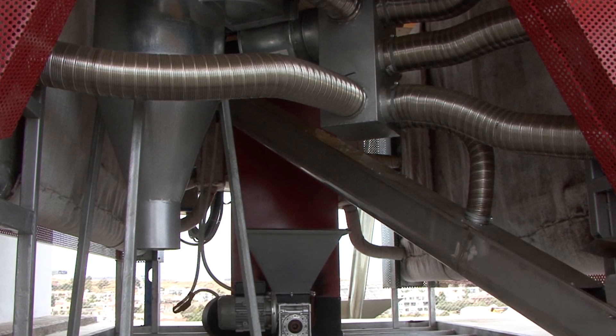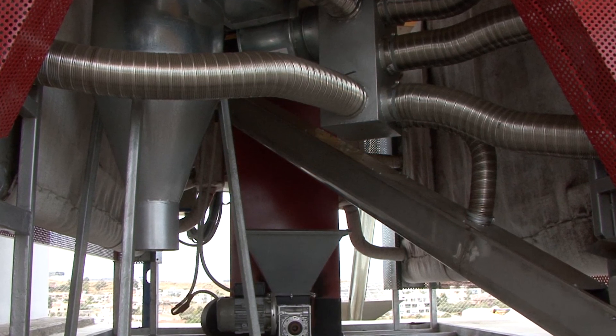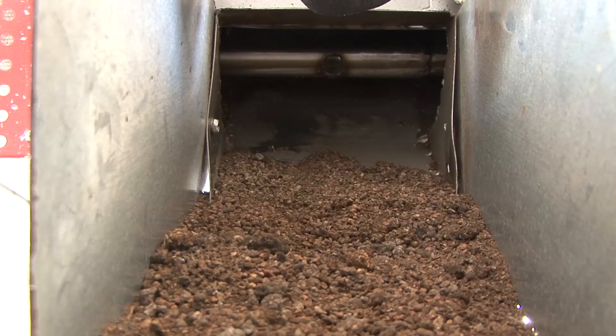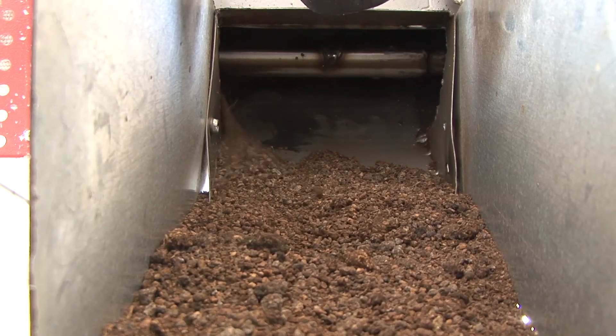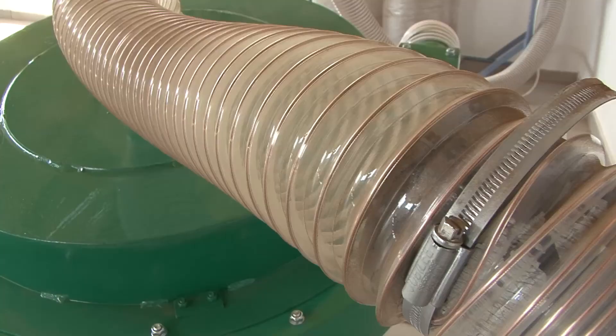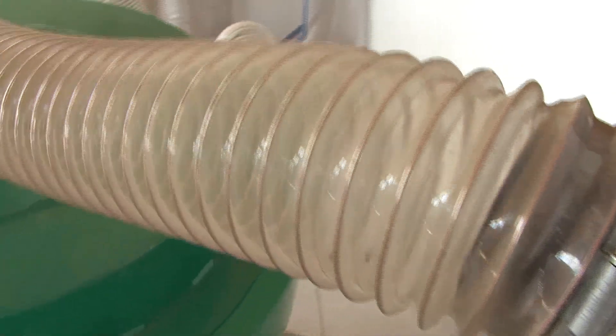The exhaust gases and vapors are mechanically vented to the environment through a cyclone and installed duct system. The dried olive husk is collected at the bottom end of the dryer and is automatically fed to the 7.5 kW grid-connected milling machine located at the interior of the building.